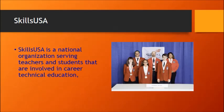SkillsUSA is a national organization that serves teachers and students involved in career and technical education. SkillsUSA is an opportunity for you as a student to get involved in a professional organization. Most professions have some sort of organization you can join — it's good for networking, meeting people, and getting additional training. We have a SkillsUSA chapter here at MSCA and I would encourage you to get involved in it and take part in some of the competitions and events that we have.